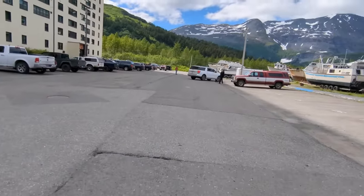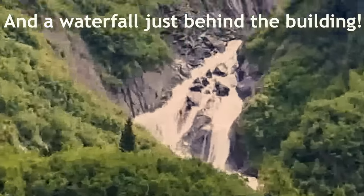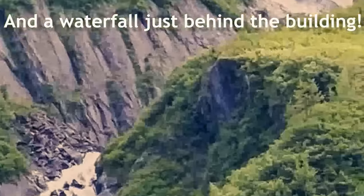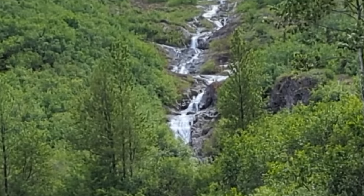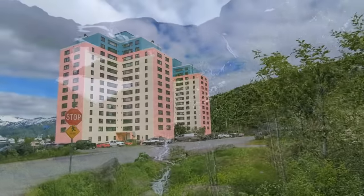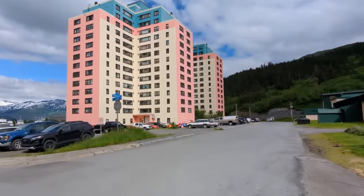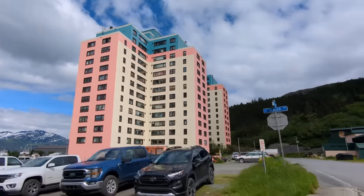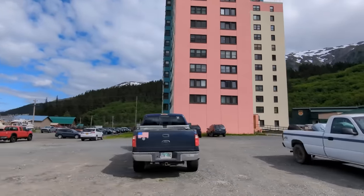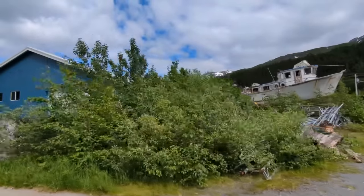Surrounded by mountains on all sides. Residents don't have to even leave their building for anything — shops, schools, city government — indeed everything functions within one self-sufficient structure called a 14-floor Begich Towers Incorporated, BTI in short.